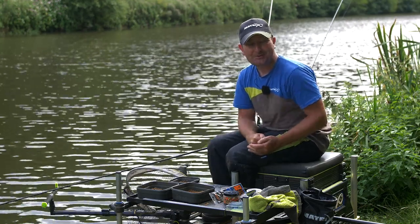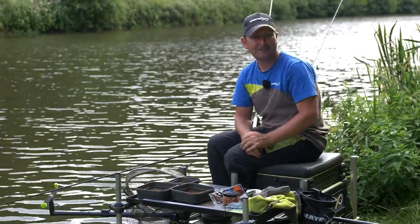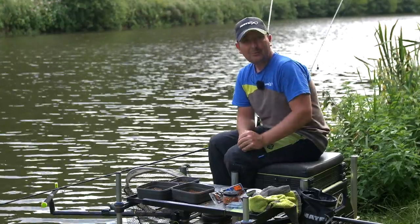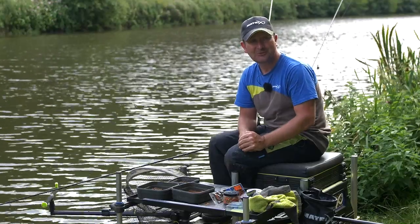We can't always get on the bank as much as we would like, and there are times when you just haven't got time. One way that we can all get our fix of fishing is through watching fishing videos.